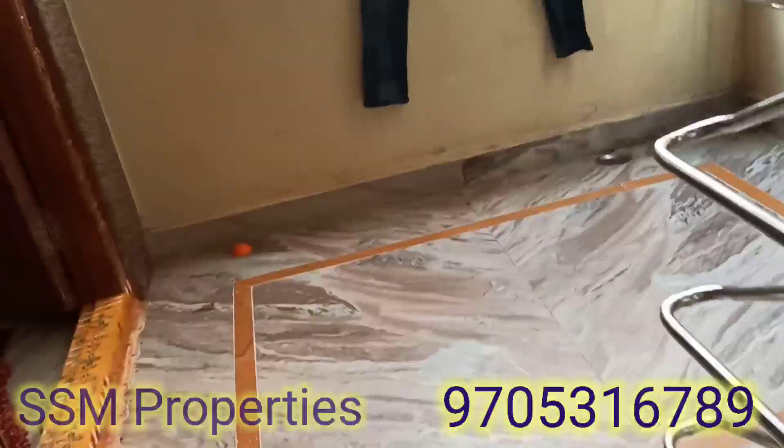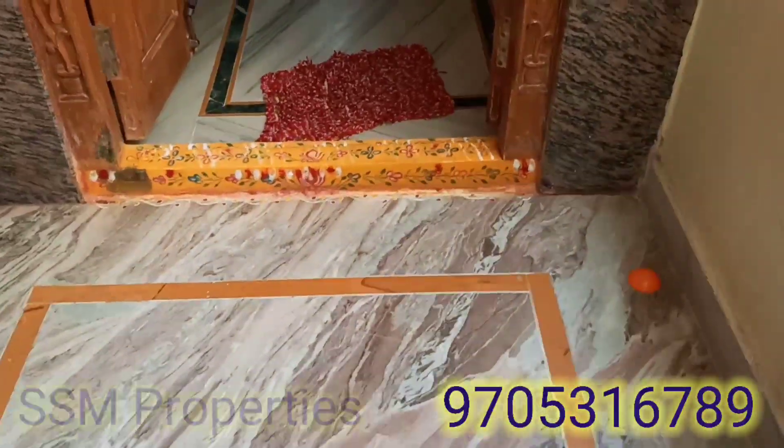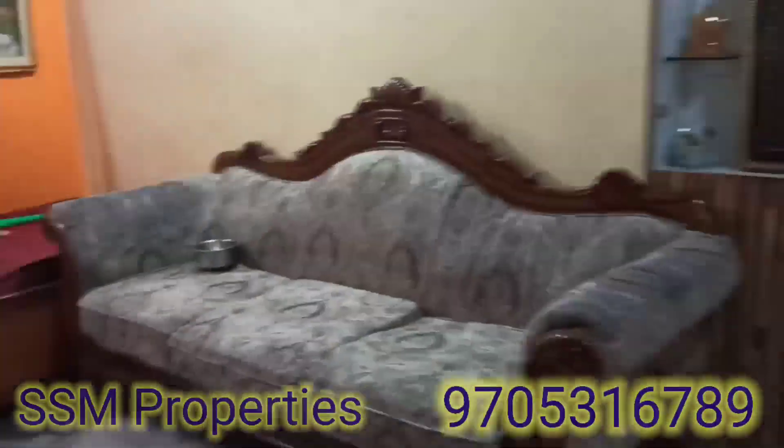We are going to go to the first floor and to the balcony. The main door faces east. We are going to the north side. The property is west-facing. The room leads to the first floor. The kitchen has cupboard work, and this is the hall.